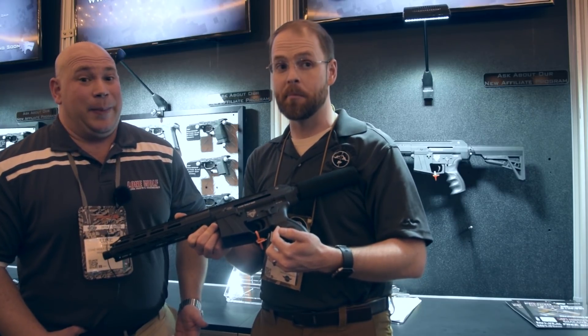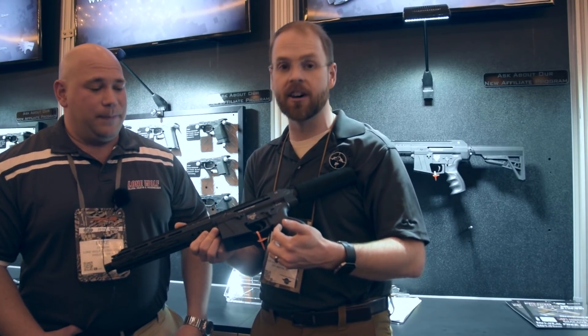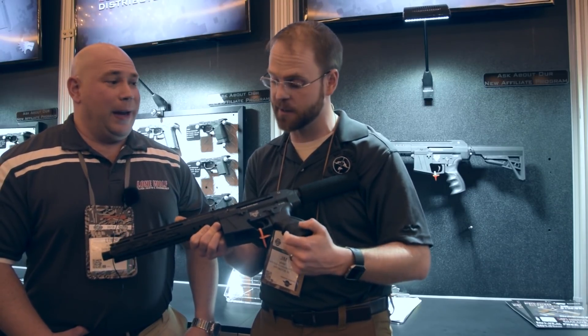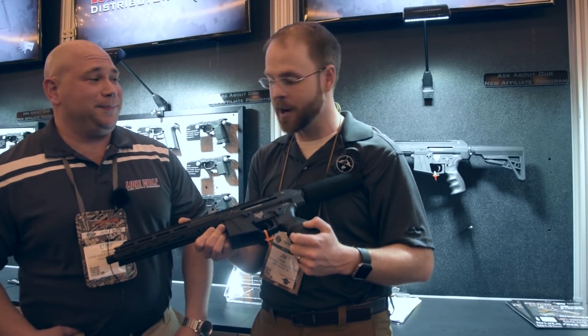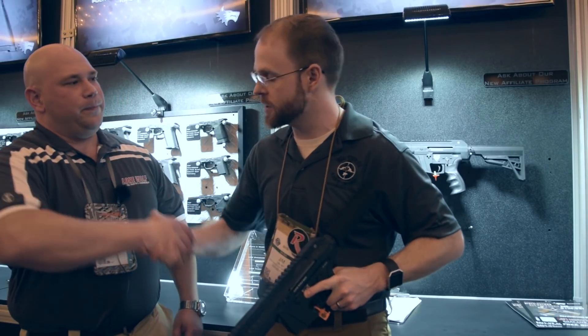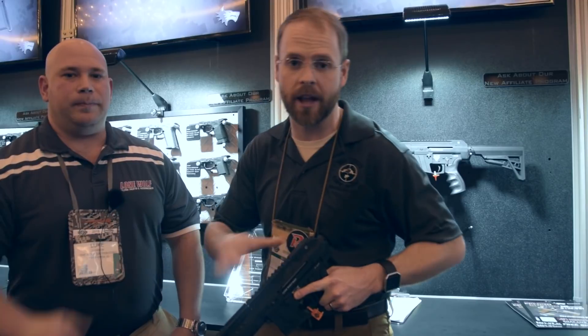I'm excited about 10mm — big, big news. That'd be a hell of a hunting weapon — anything from bear and whitetail down to hogs, and goofy two-legged critters too. Well, thank you Luke, I appreciate you taking the time to talk with us today. Stay tuned for continued coverage of SHOT Show 2018, and as always, don't forget to like, comment, and subscribe for more Birdseye Reviews.